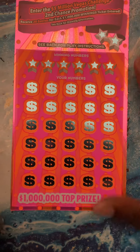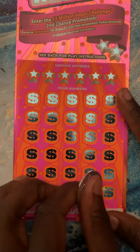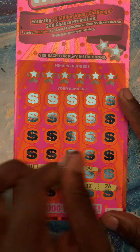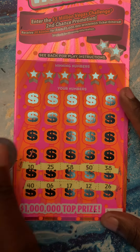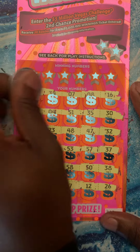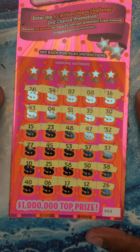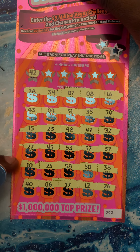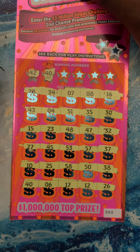Let's see if ticket number three is going to be lucky, let's get to it. Nope, no multiplier guys. Still no multiplier. Let's see if we can catch a match — 42. 42, 40.